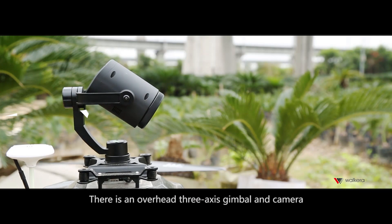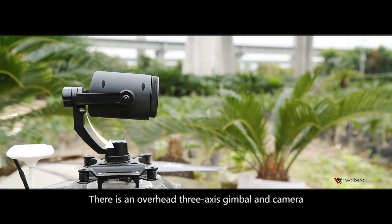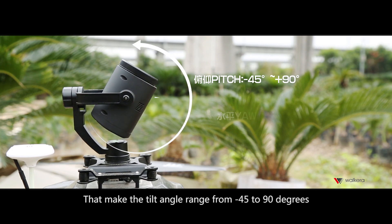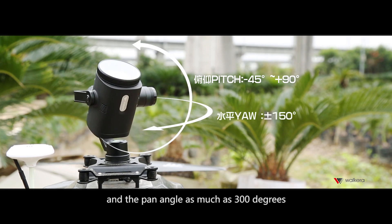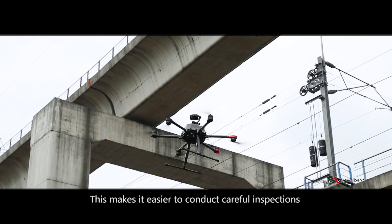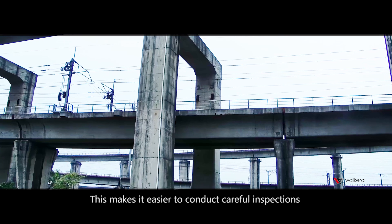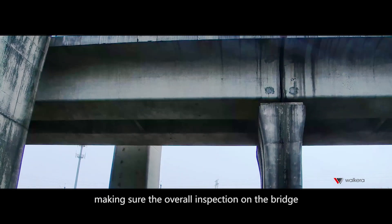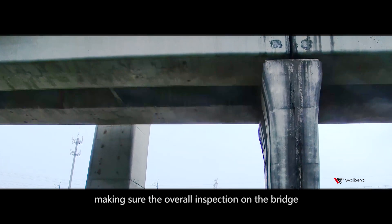There is an overhead three-axis gimbal and camera that make the tilt angle range from minus 45 to 90 degrees, and the pan angle as much as 300 degrees. This makes it easier to conduct careful inspections on hard-to-reach areas under the bridge, ensuring overall inspection coverage.